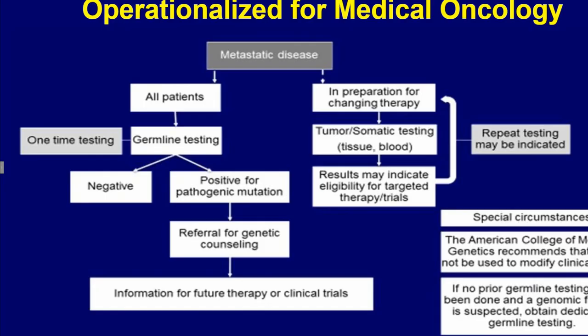Dr. Hoganow proposed an algorithm that operationalizes genetic testing in the setting of metastatic disease. It could be used as a roadmap for medical oncologists.